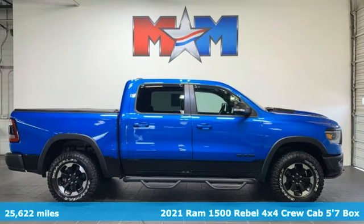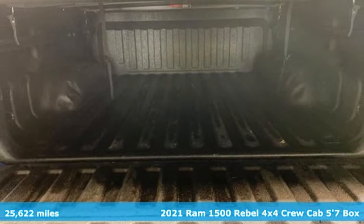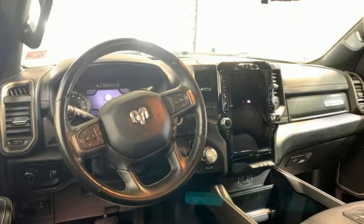It's a 2021 RAM 1500. RAM works hard, plays harder. Features include V8 engine, four-wheel drive, and automatic transmission.